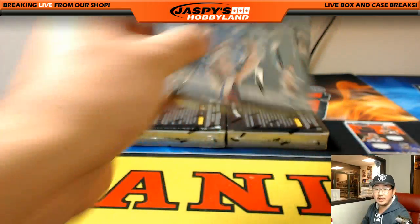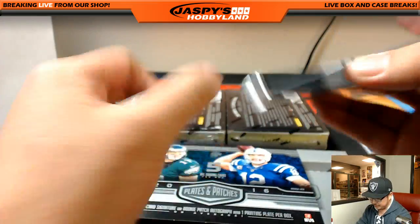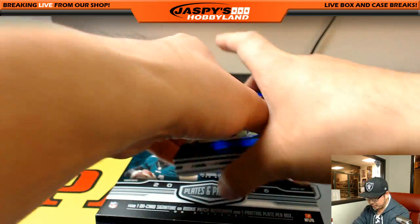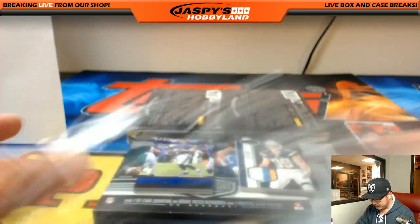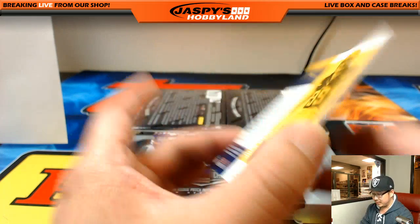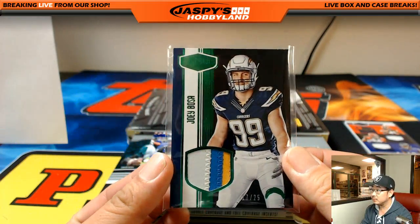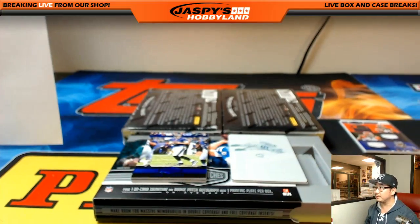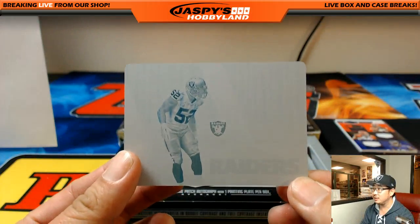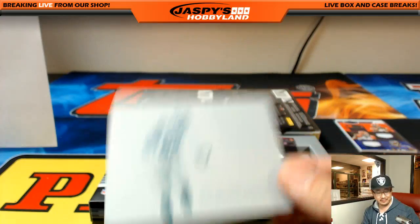Three boxes to go, ladies and gentlemen. Thank you for getting in, good luck. Pick Your Team five should be coming up next, that's filled up, then we have a random team break, or we can start looking at some other breaks if you want a change of pace. Out of 25, 17 out of 25 three-color patch Joey Bosa - I like the window they have there, it kind of looks like a shield. Nice one for the Chargers, that'll go out to Joe Foster with the Chargers.